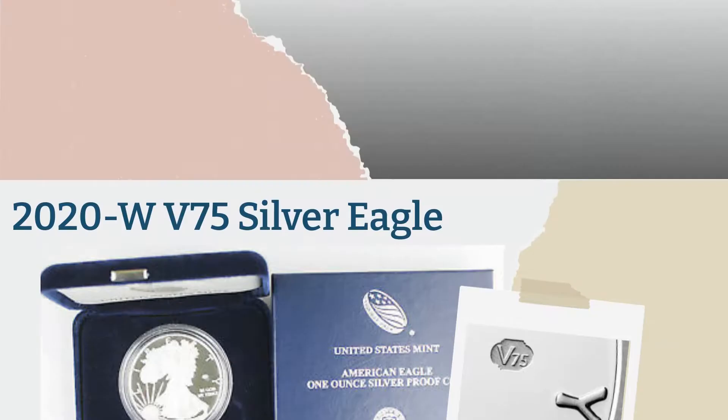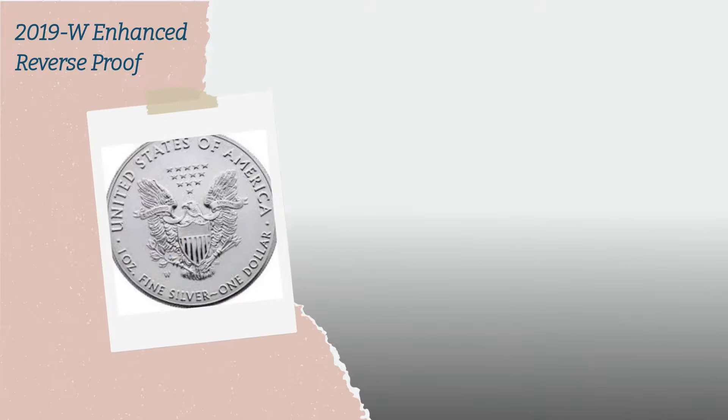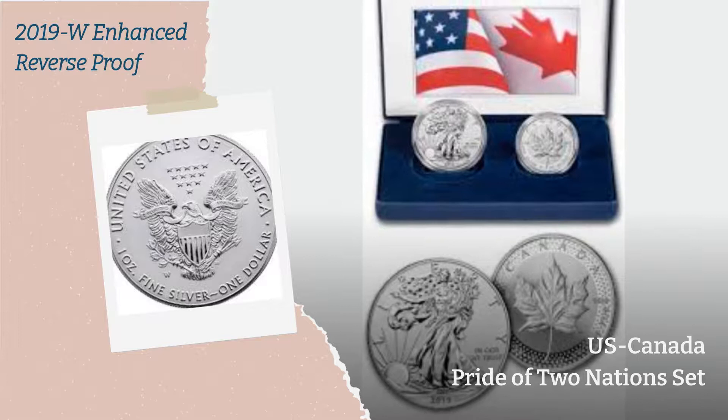The 2019-W Enhanced Reverse Proof had a final sales total of 99,675, making it the fifth lowest mintage. The coin was part of the US-Canada Pride of Two Nations set released that year. Proof 70 costs around $120 or more.